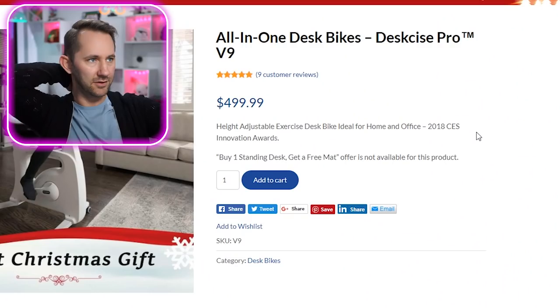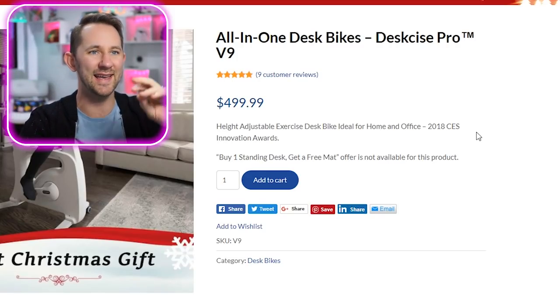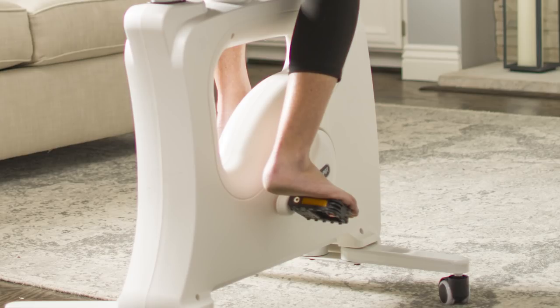Let's get into this product. FlexiSpot, the makers of the all-in-one desk bike, sponsored this video. It's a desk where you can get work done but also exercise at the same time. So you can be really focused — whether you're gaming, riding, or doodling — and get a little bit of a leg workout in the process. You want to get those thick thighs? This is the way to do it.